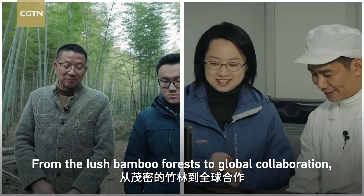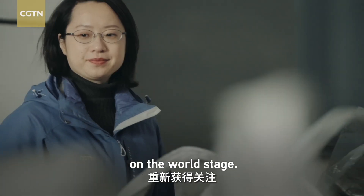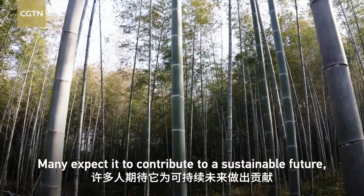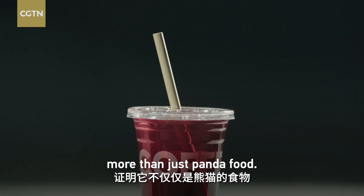From the lush bamboo forest to global collaboration, the ancient plant is regaining the spotlight on the world stage. Many expect it to contribute to a sustainable future, proving it can be so much more than just panda food.